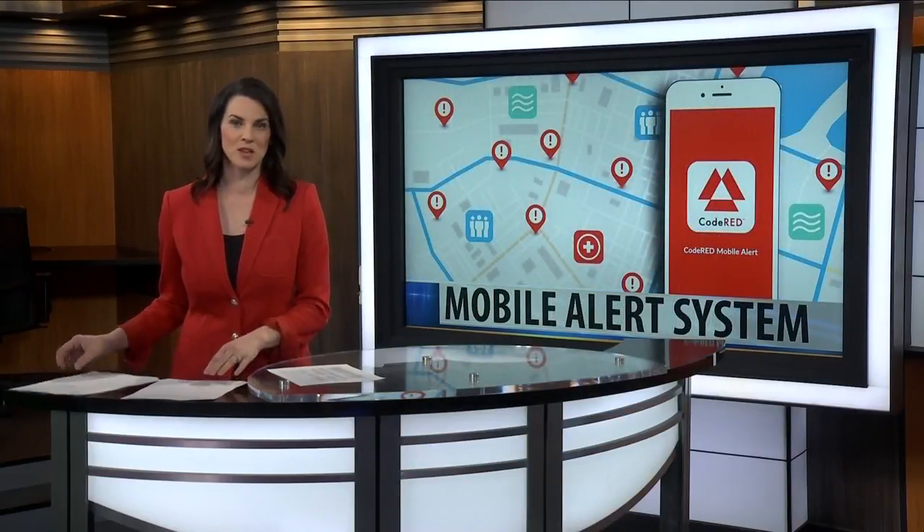Technology is changing most everything that we do, alerting those in Yellowstone County of the threat of fast-changing weather. MTN's Samantha Sullivan has more on the new Code Red system.